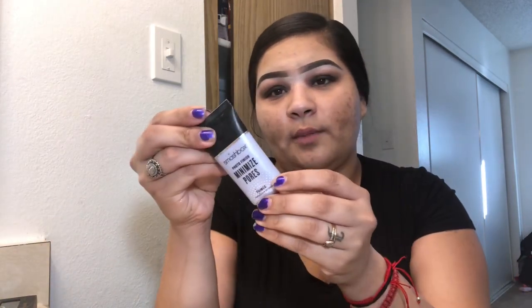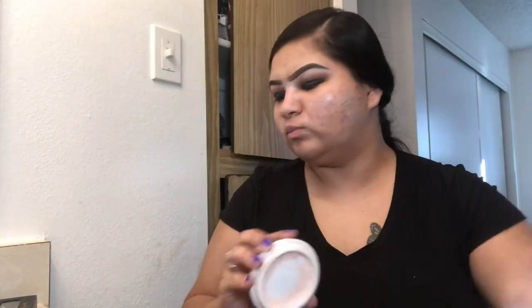I'm going to use my Smashbox pore minimizer and add some on the areas where I have a lot of pores. Then I'm grabbing the ELF Poreless Putty Primer — it's the dupe for the Tatcha. This is the first time I'm using it, so let's see how it works. I do like the Tatcha one; I have it right here and for the price it gives you a lot, but I'm almost done with it.